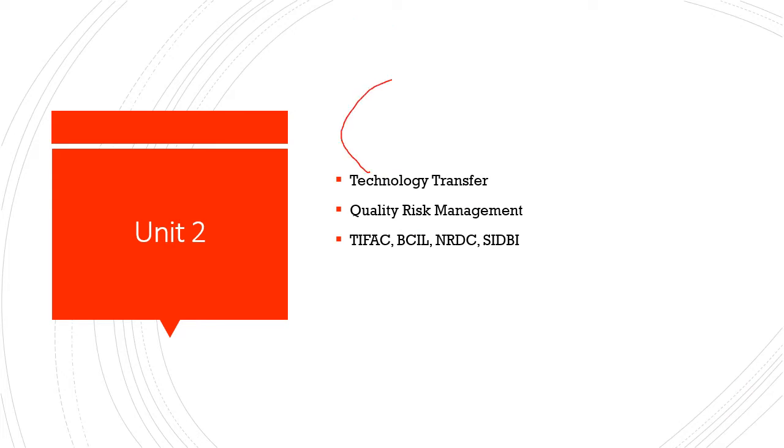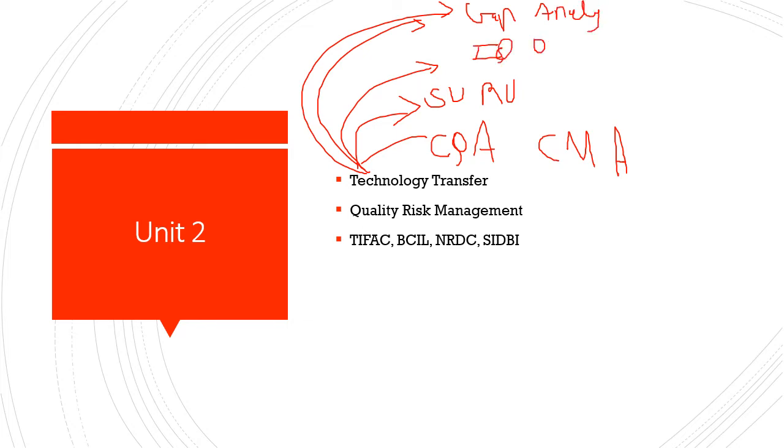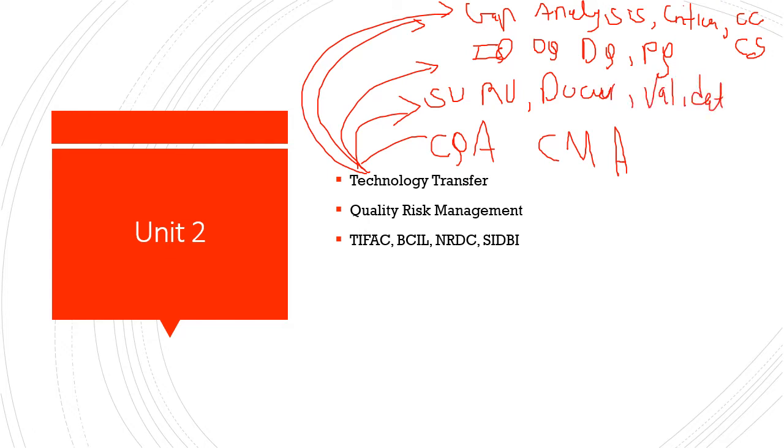The next topic is technology transfer. Key terms to remember include CQA (Critical Quality Attribute), CMA (Critical Material Attribute), sending unit, and receiving unit. Other important terms are gap analysis, and qualification types: DQ (Design Qualification), IQ (Installation Qualification), OQ (Operational Qualification), and PQ (Performance Qualification). In gap analysis: criticality, change control (CC), and control system (CS). In the sending unit, you have documentation, validation, commissioning, bracketing, and spiking.